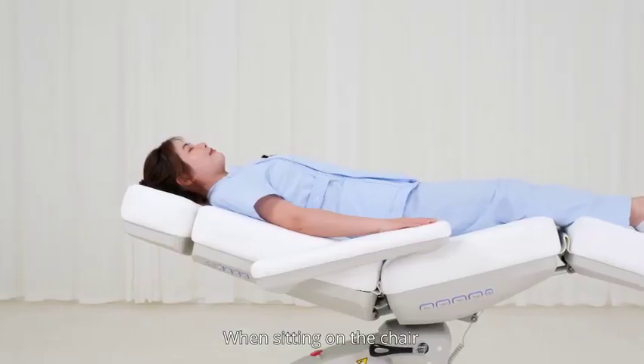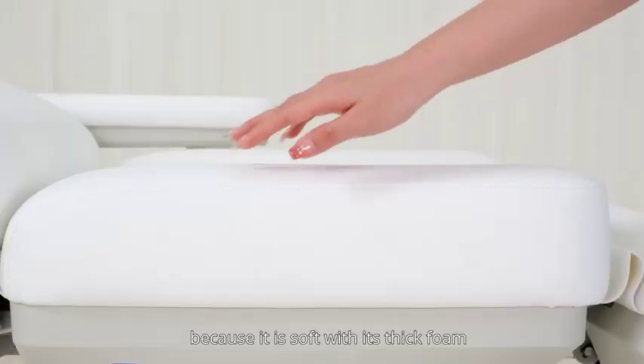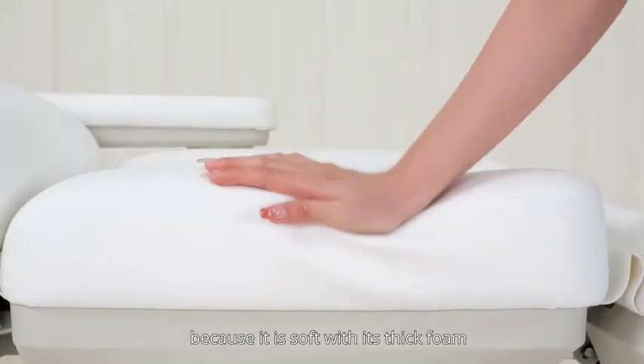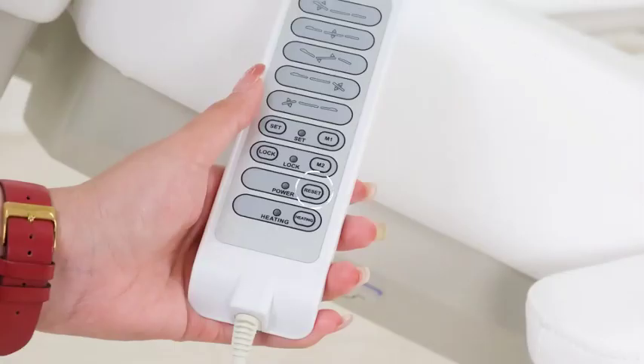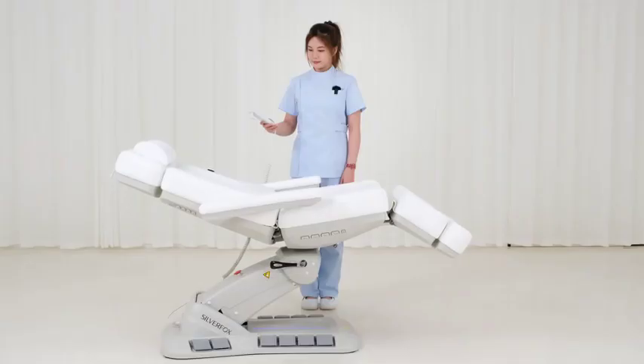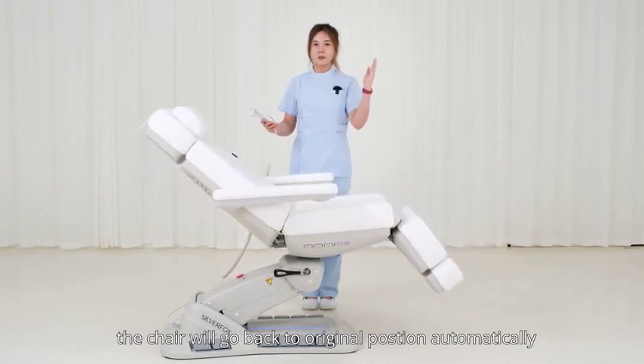When sitting on the chair, you can enjoy the whole treatment because it's soft with its thick foam. After the treatment, just press the reset button and the chair will go back to the original position automatically.